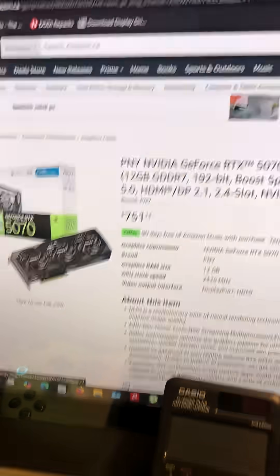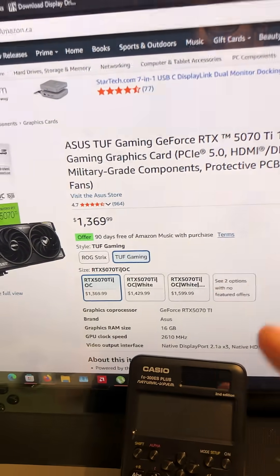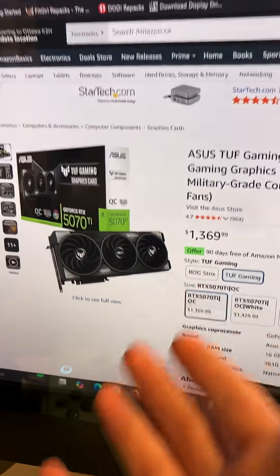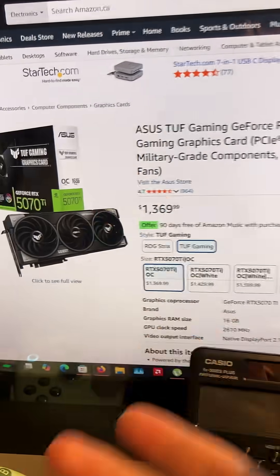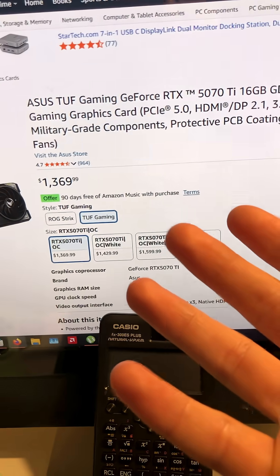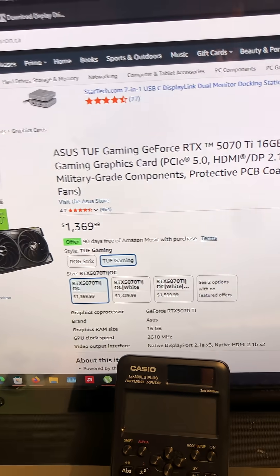So no, do not buy the 5070 TI just because it's TI. Now if you really need this extra bit of performance, at this point just get a better generation like the 5080. And if you want the 5080 TI, I don't know what game would require you to have the 5080 TI to get 60 FPS.